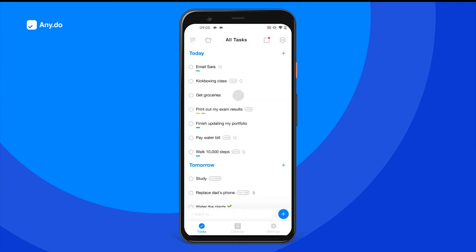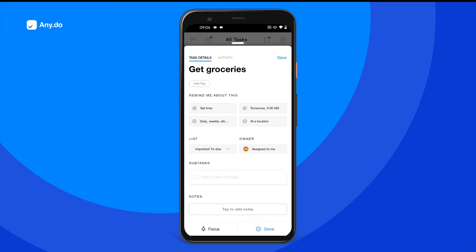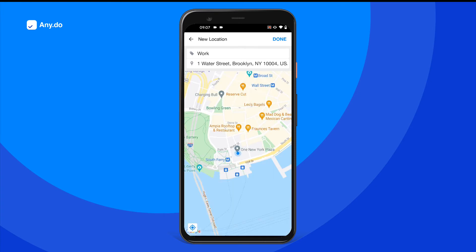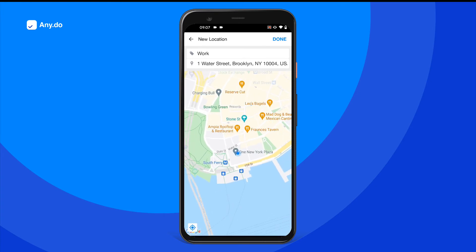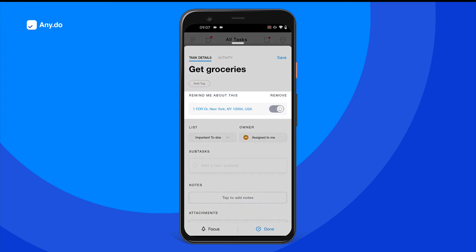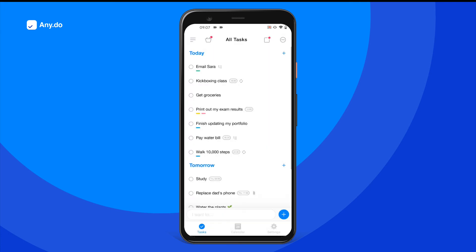Leaving work? Don't forget the groceries on the way home by adding a location reminder set to trigger upon leaving your office. By typing or zooming in on the map, you can set up your work address and simply select to be reminded once you leave. Any.do will take care of the rest.